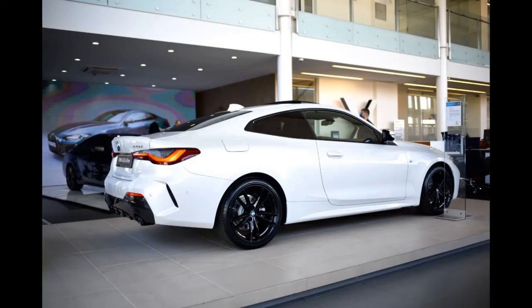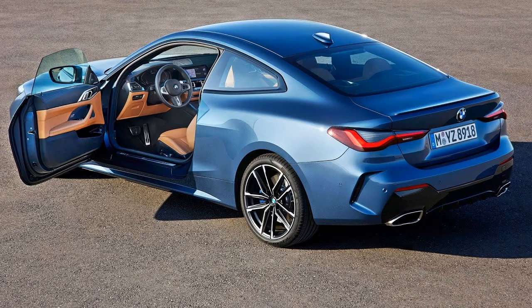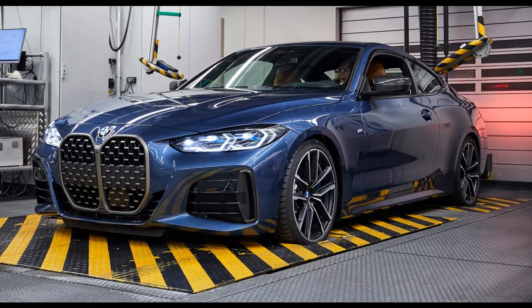What we first notice is the front grille, which vertically placed resembles the classic BMW models from the 1930s. The BMW 4 Series has the well-known coupe silhouette with large doors and accentuated rear wheel arches.